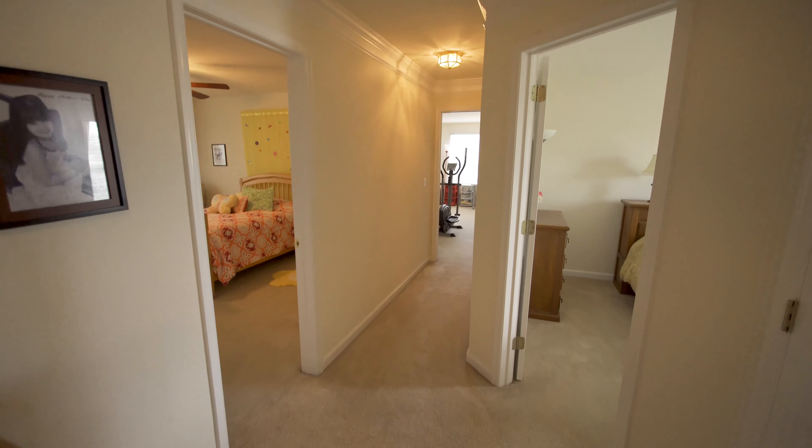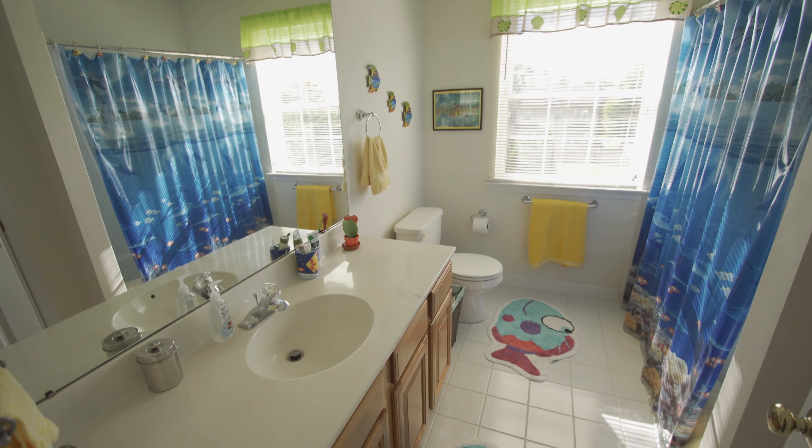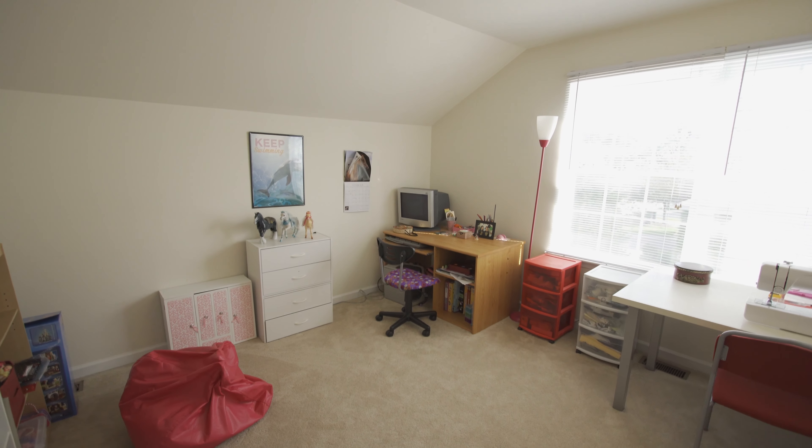Walking down the hall, you will find a full bath, three spacious bedrooms, and one bedroom has a large walk-in closet.